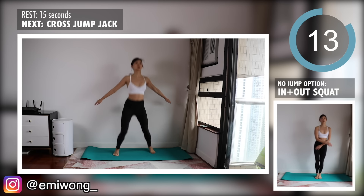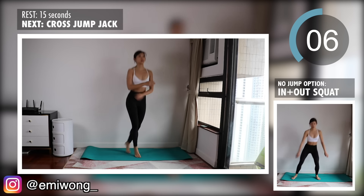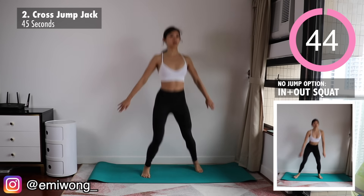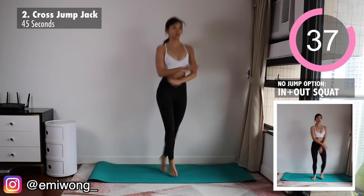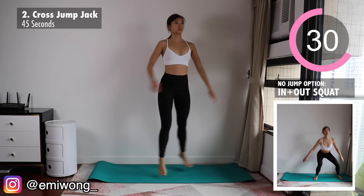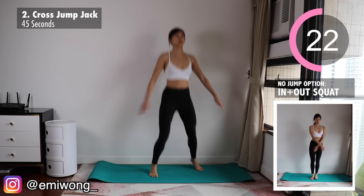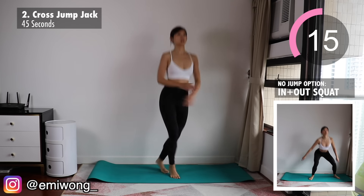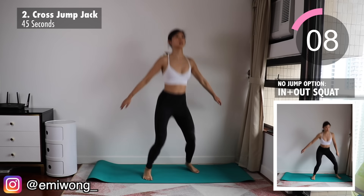Second exercise is cross jump jack, or you can choose the no jumping option: in and out squat. Cross your arms every time your legs are back together. If you're doing the cross jump jack, jump as high and as fast as you can. For in and out squat, sit into a squat until thighs are parallel to the floor while keeping your chest up. You should be feeling your heart rate up, your legs burning. Good work, keep it going!